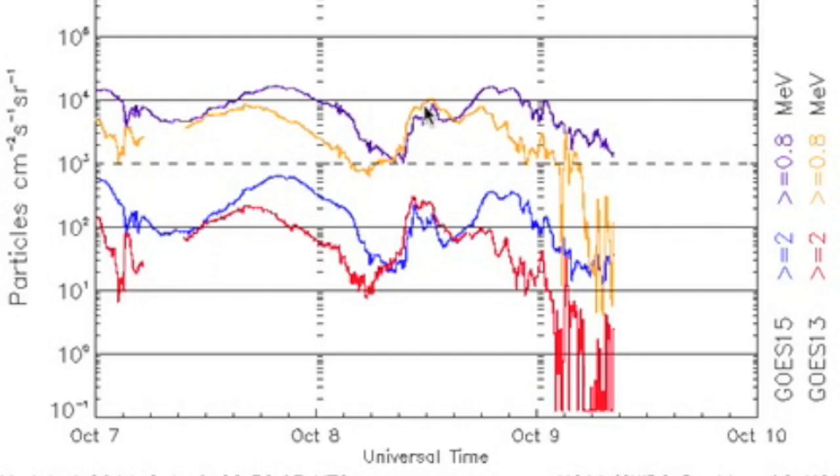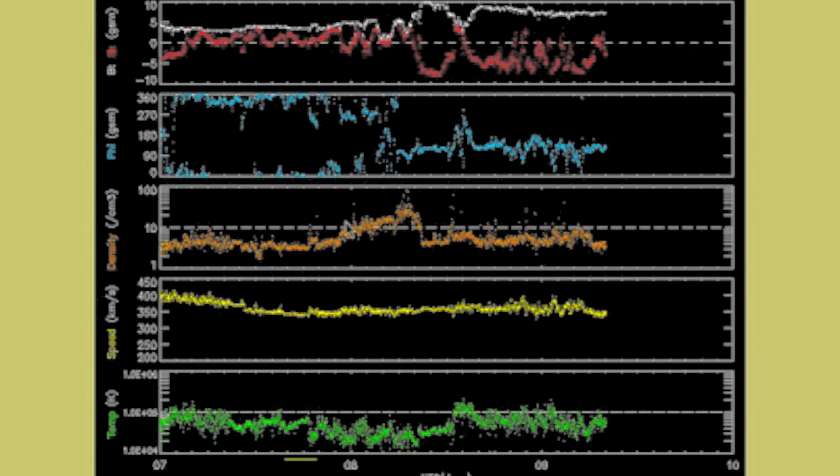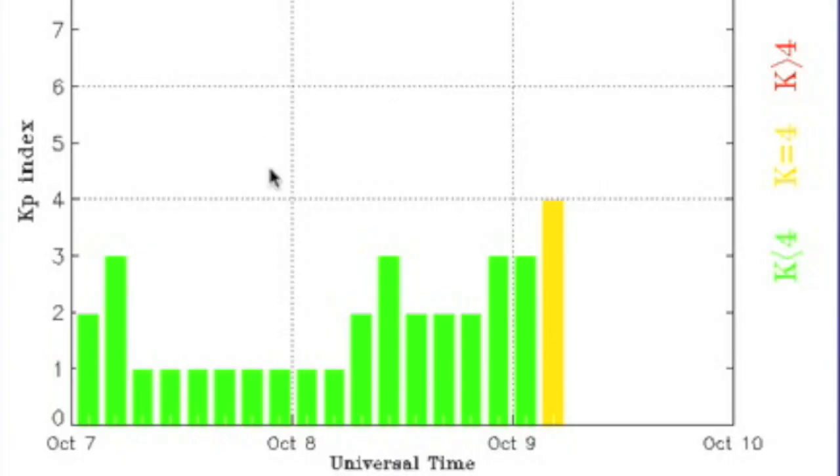We've been dealing with some geomagnetic instability the last few hours. The last three days of solar winds show some incredibly dense readings in orange, with fluctuations in the Phi and BZ up top indicating a potential solar sector boundary crossing. The KP index jumped up to 4, showing the unstable conditions.